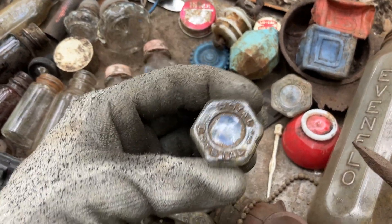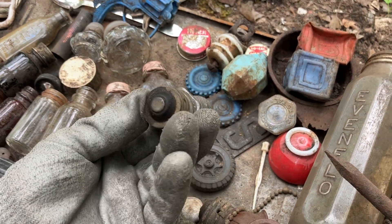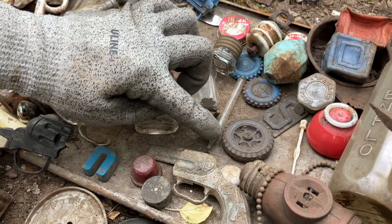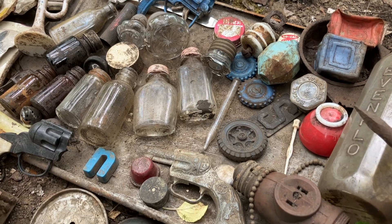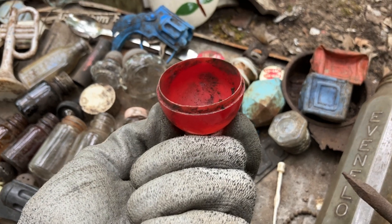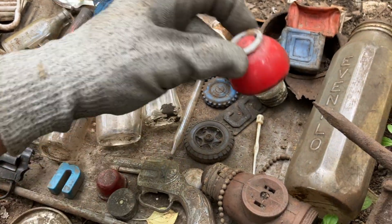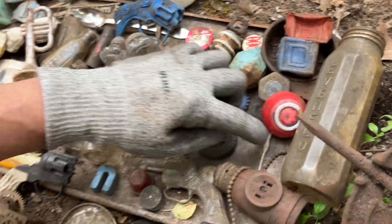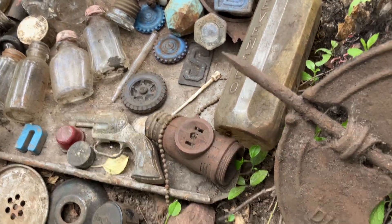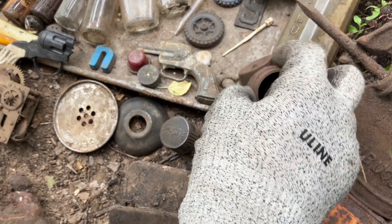We love finding these glass fuses - both say 'Royal Crystal' on them, with just thick glass. Really cool. We found a glass stopper that was in good shape. I'm not sure what this other thing is - it looks like it fit on top of something, maybe some kind of egg shape. A little old bobby pin too.